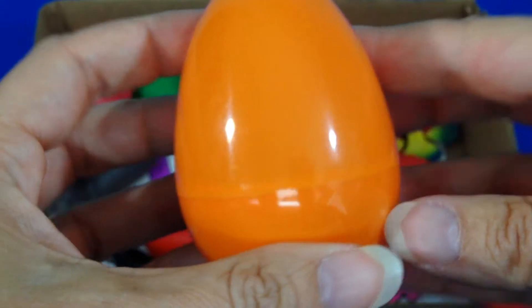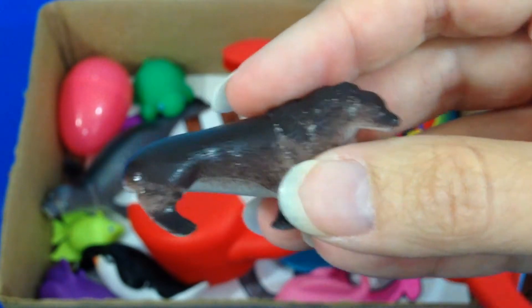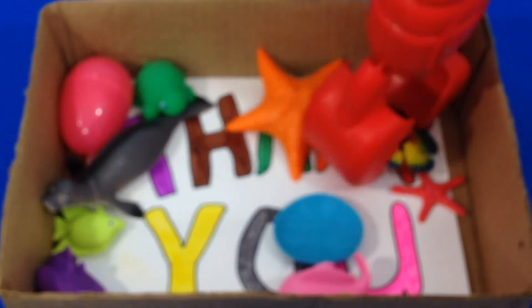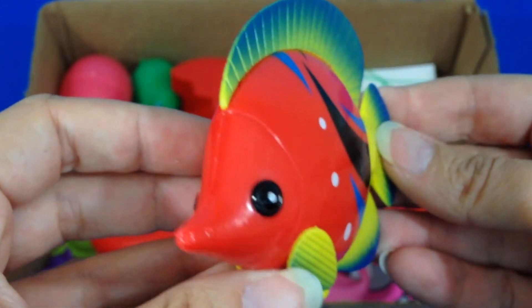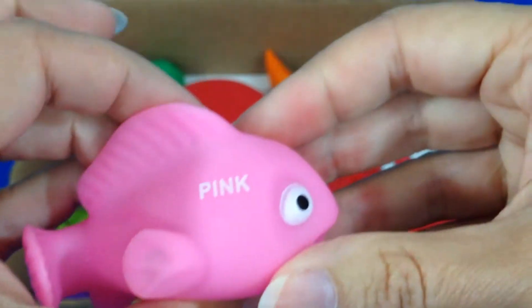Orange. Sea Lion. Black and White Penguin. Red Tank Fish. Pink Fish.